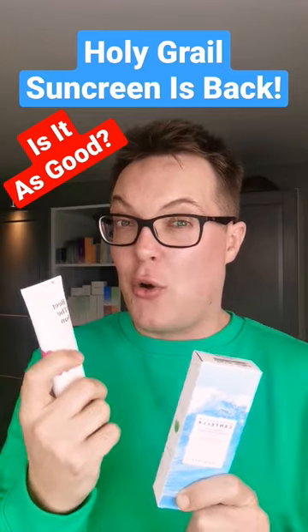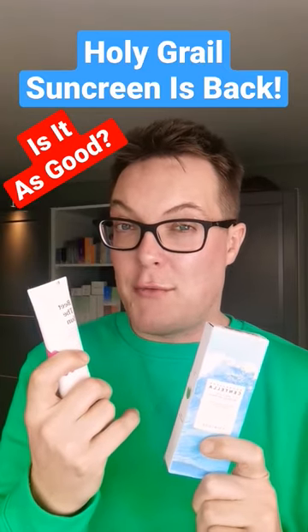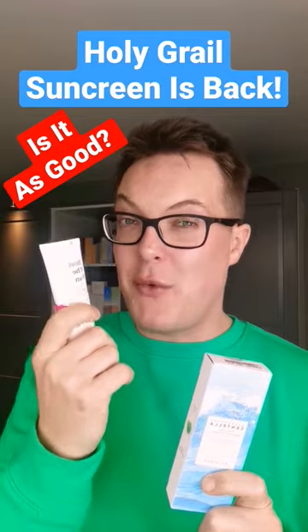If you're looking for something that's an exact match for the old one, try this one by Skin 1004. I've linked a full review video of this in the comment section if you want to see it swatched.